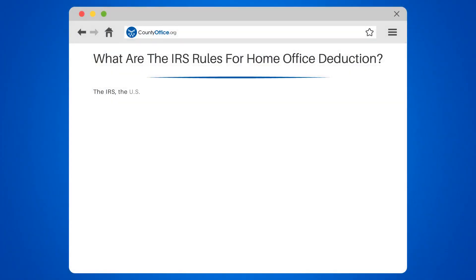What are the IRS rules for home office deduction? The IRS, the U.S. Internal Revenue Service, has specific rules for home office deductions.